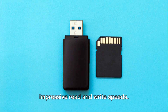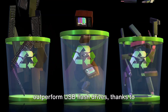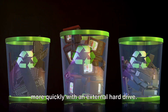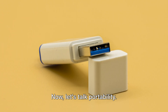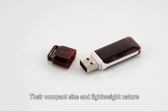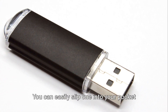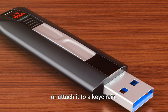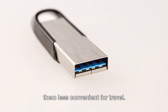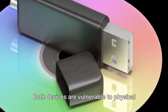Moving on to speed: both devices boast impressive read and write speeds, however external hard drives generally outperform USB flash drives thanks to their larger cache sizes, meaning you can transfer larger files more quickly. When it comes to portability, USB flash drives really shine — their compact, lightweight nature makes them ideal for on-the-go data transport, easily slipping into a pocket or attaching to a keychain. External hard drives, while still portable, are larger and heavier.